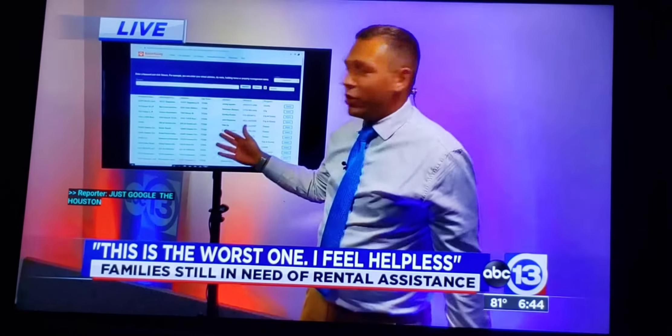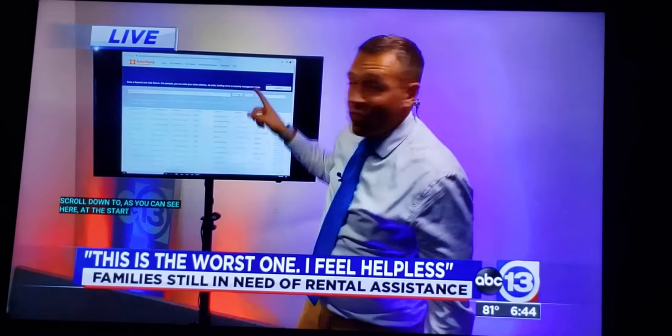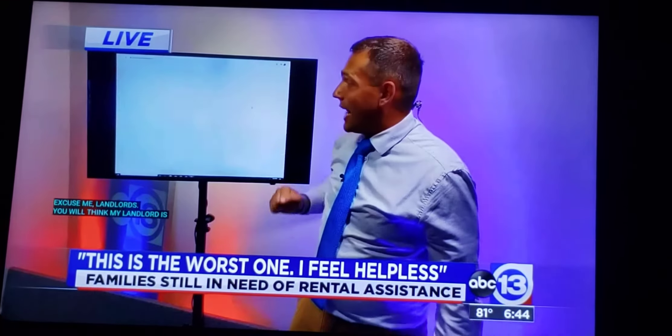You might think, well, my landlord's not there, what can I do? Watch. Just simply enter your address up here, click Search. That's where you're going to see this link right here. You're going to click there, and then you can enter your information.